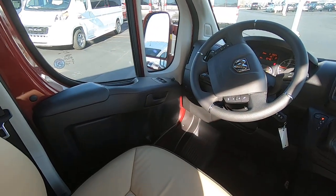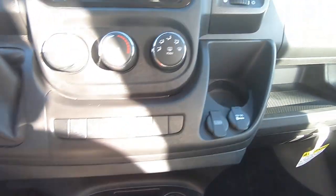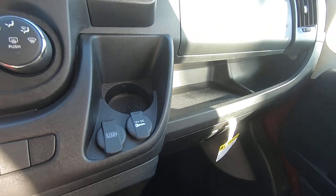Auxiliary and USB ports, power mirrors and windows, power locks, heated seats, cup holders down here for driver and passenger, plus additional USB ports and a 12 volt outlet.